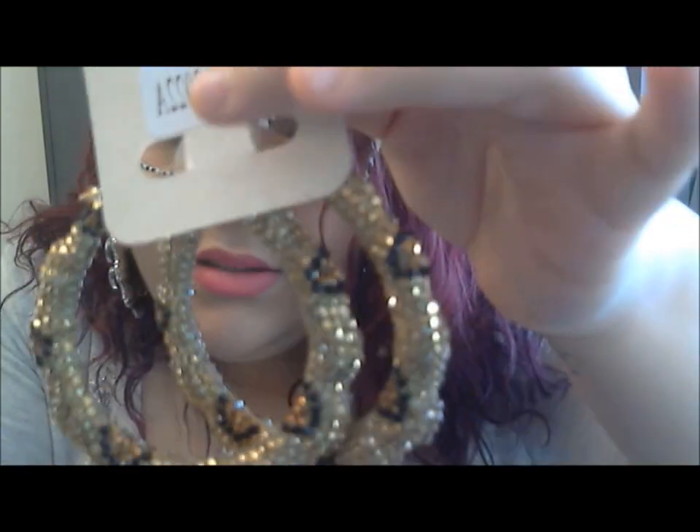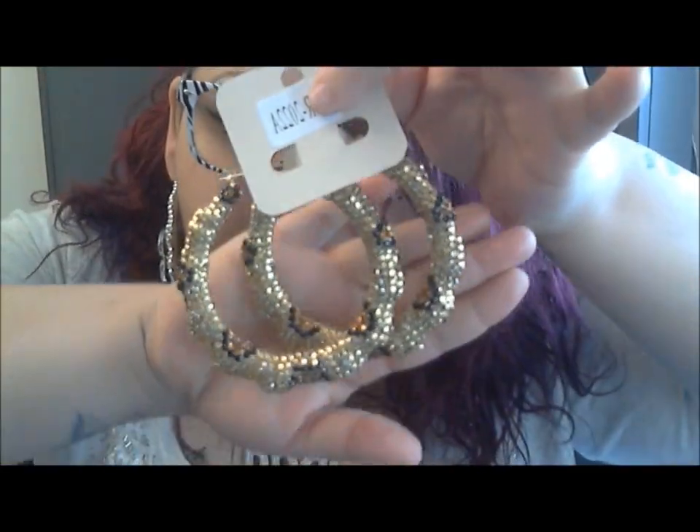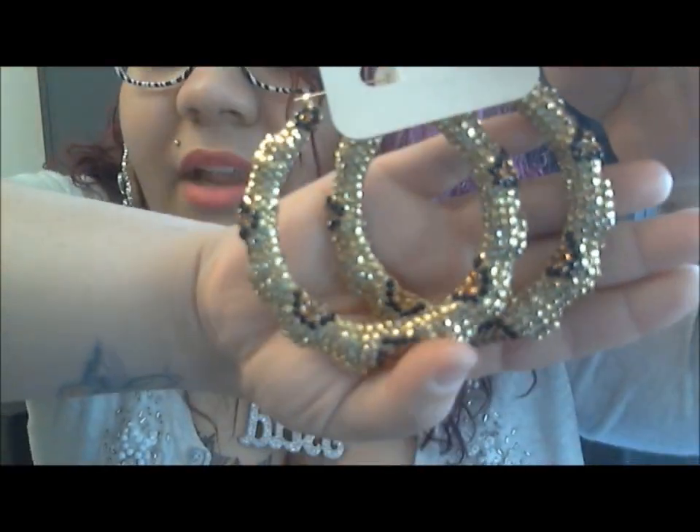The next thing I want to show you girls are these beautiful cheetah print hoops. I love these not only because they're pretty but because they're on both sides — you guys can see. They're really pretty and really blingy on both sides, and they're pretty big.